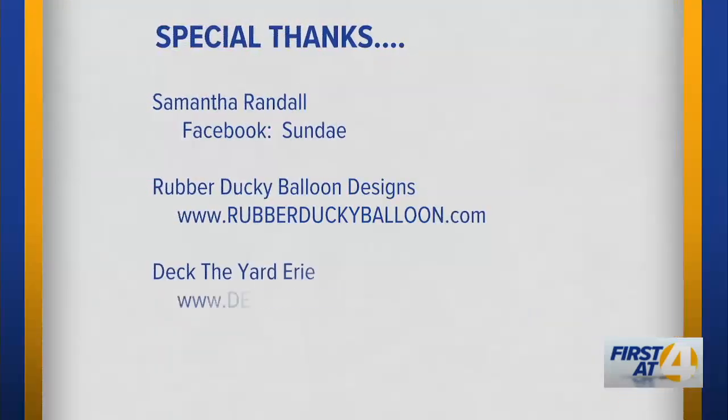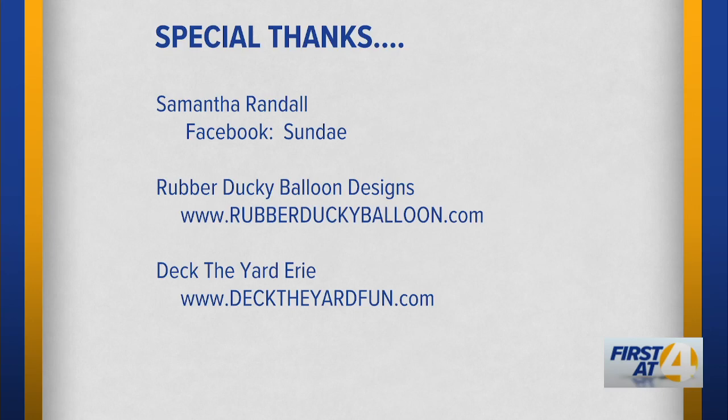Pam, I don't want to rush you off — you can come back and eat this. We're going to send you out front now, because everybody's waiting to kind of send you off. Take your champagne. Ariana's going to take you out front. I want to say a special thanks today to Samantha Randall for coming in today. You can check her out on Facebook at Sundae, S-U-N-D-A-E. We also want to say thanks to Rubber Ducky Balloon Designs — they created a really great photo balloon arch for us where Pam's taken many photos with her friends, family, and guests today. And Deck the Yard Erie, who put together all the beautiful celebrating. What a great idea if you're celebrating somebody — a grad, a birthday, retirement. Don't forget Deck Your Yard.